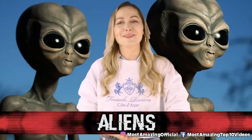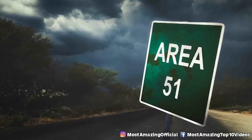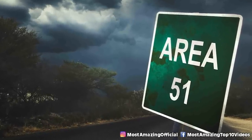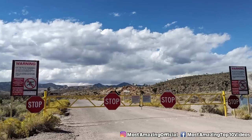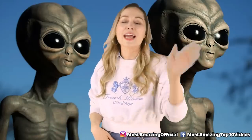In our number 8 spot we have aliens. There is no photographic evidence for this claim, but there have been whistleblowers that have said this to be true. Are the aliens being held hostage or are we being held hostage? Most likely the aliens are being held hostage by the reptile people that are already here and running mankind.